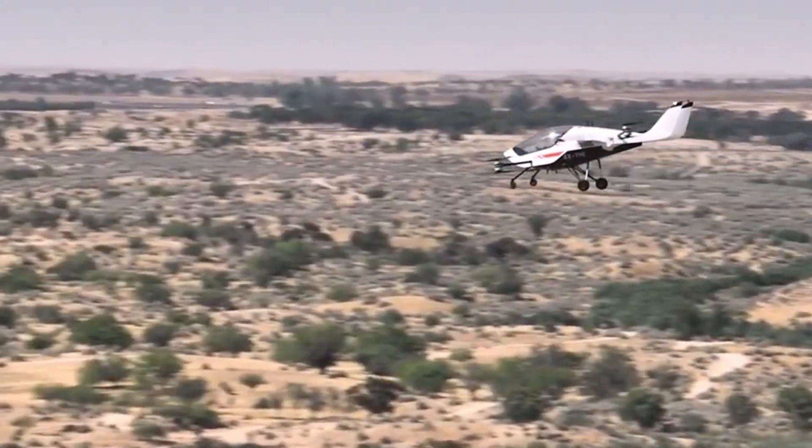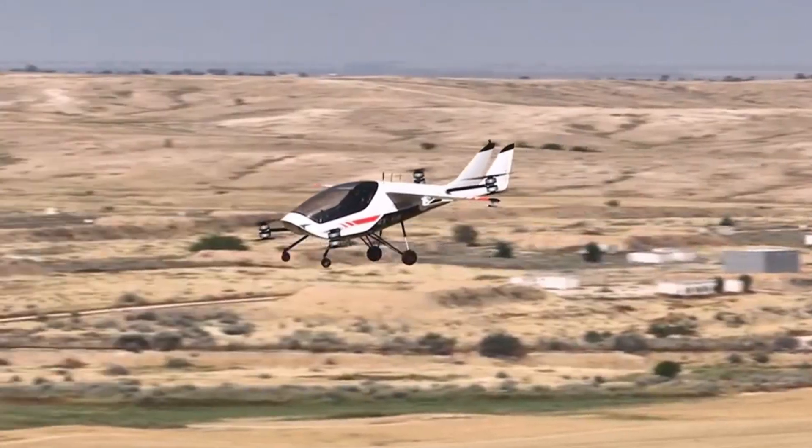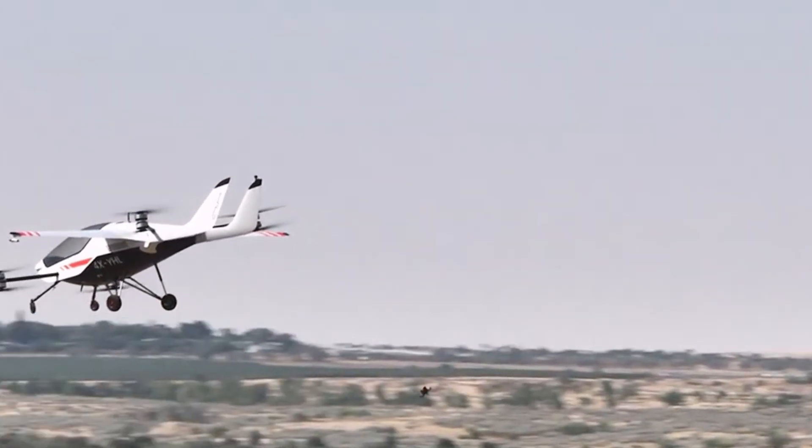Its sleek canopy and dual seating turn every flight into a shared adventure. Charging is as easy as plugging in an electric car, blending modern convenience with cutting-edge design.